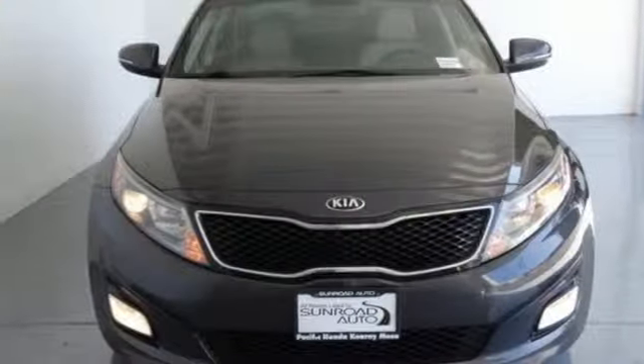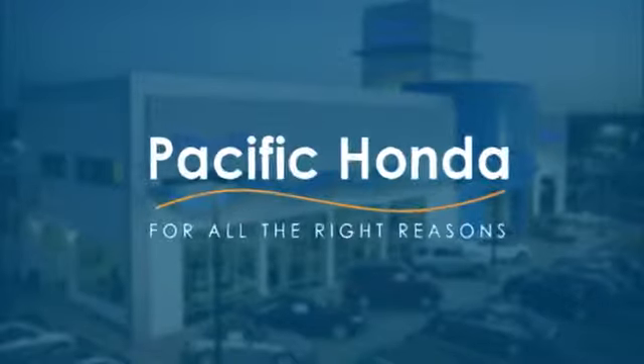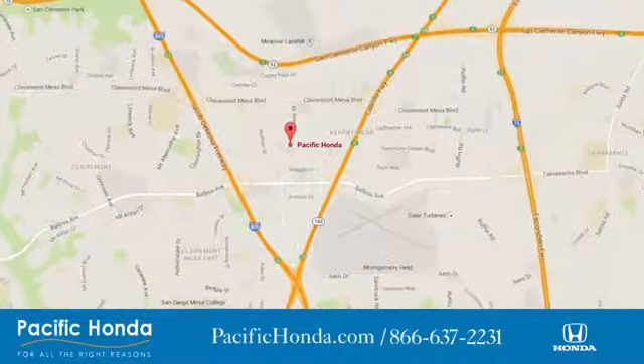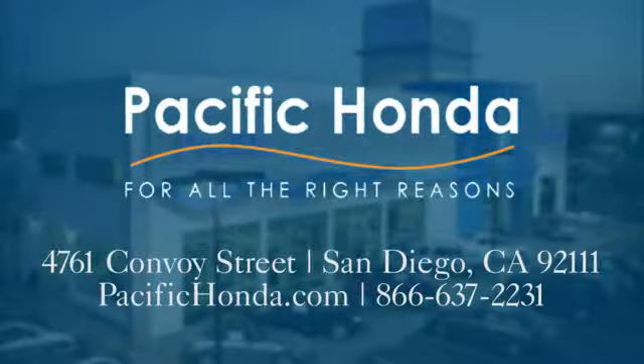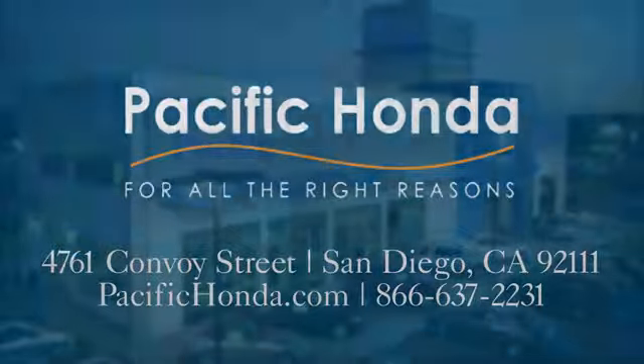See it for yourself when you take it for a test drive. Pacific Honda — we're centrally located between 805 and 163, south of the 52. Choose Pacific Honda for all the right reasons.